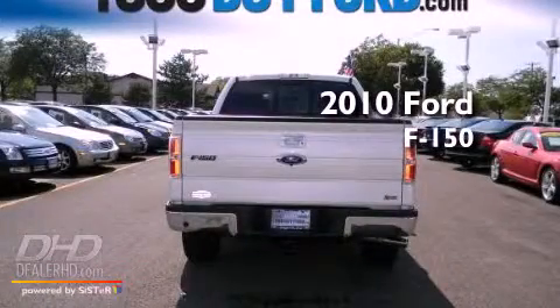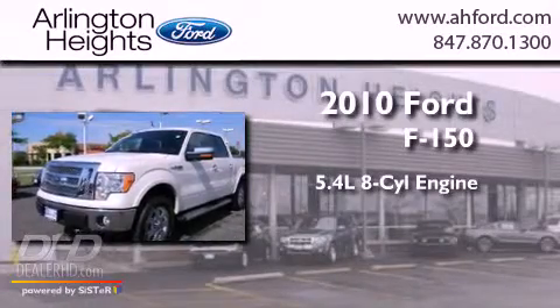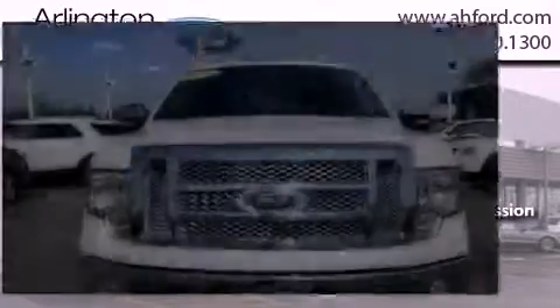This is a 2010 Ford F-150. It has a 5.4-liter 8-cylinder engine, a 6-speed automatic transmission, and 4-wheel drive.